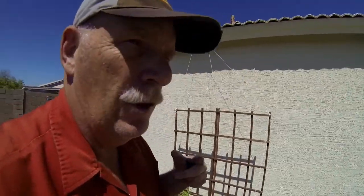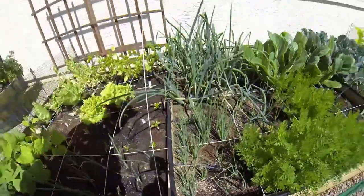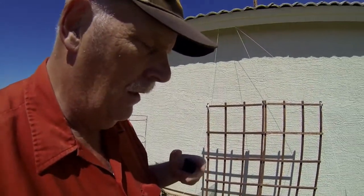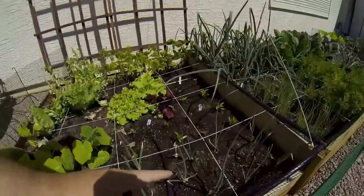Our green onions are all coming along really well right in here, and those aren't too far away from plucking. Our Walla Walla onions are starting out fine — it's going to be a while before they become good size, but these right here are coming along.